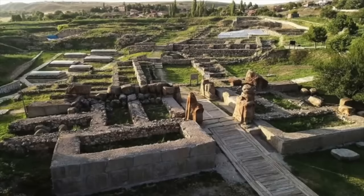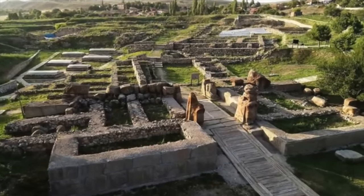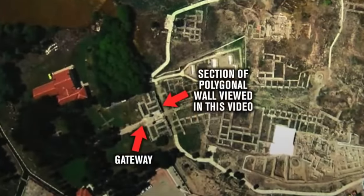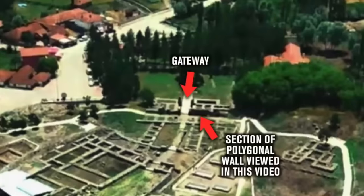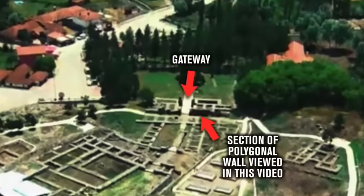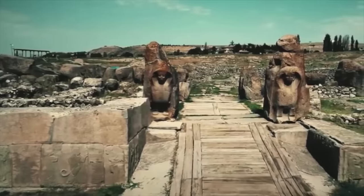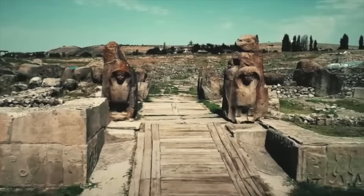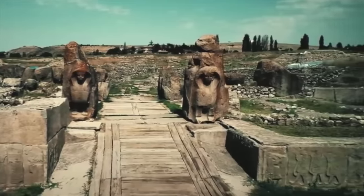The Sphinx Gateway Complex, with its beautiful relief carvings, was built onto the outside of the main polygonal boundary wall, as seen on satellite pictures on Google Earth. We can see the gateway extends outwards, and this would have offered a grand welcoming for royal visitors to Alakahoyuk. There is a great deal more I could talk about, but today I really just wanted to introduce it, to highlight yet another masterpiece of the Ancient Architects of History.